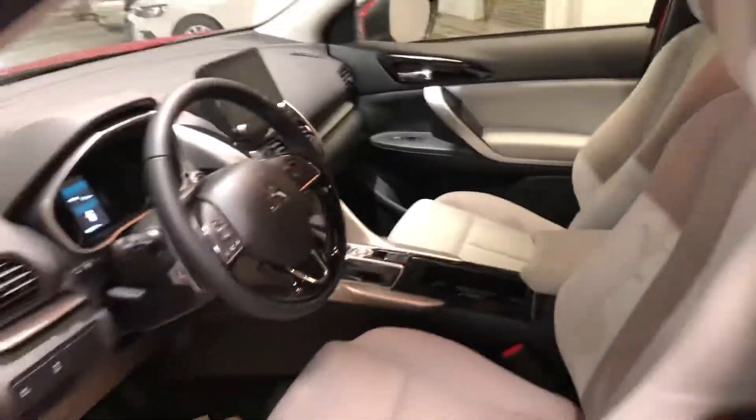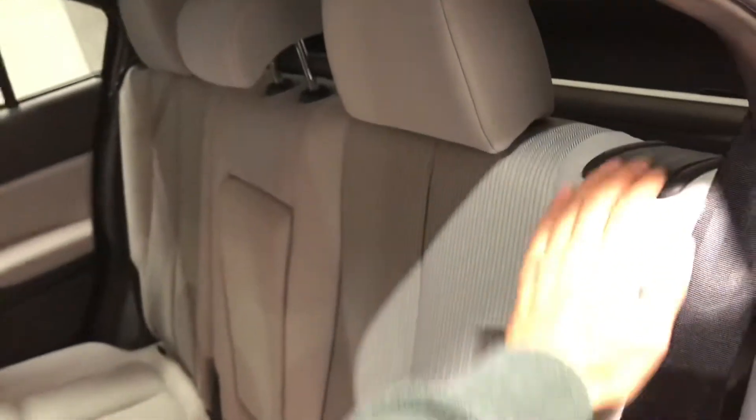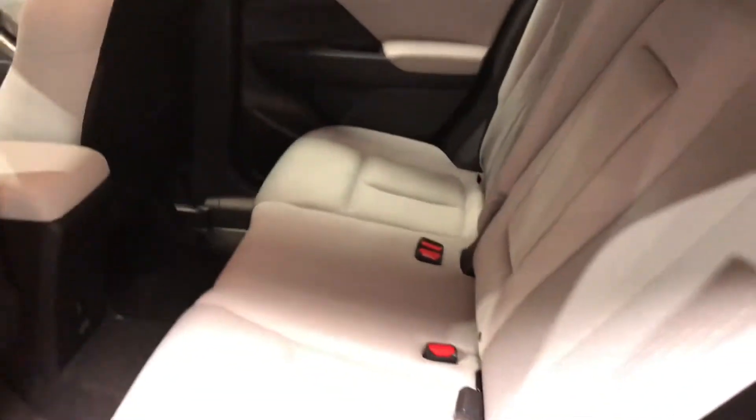As you can see Maria, there's lots of leg room and head clearance back here. If your passengers want to sit extra comfortably, they can recline the chairs for extra comfort.